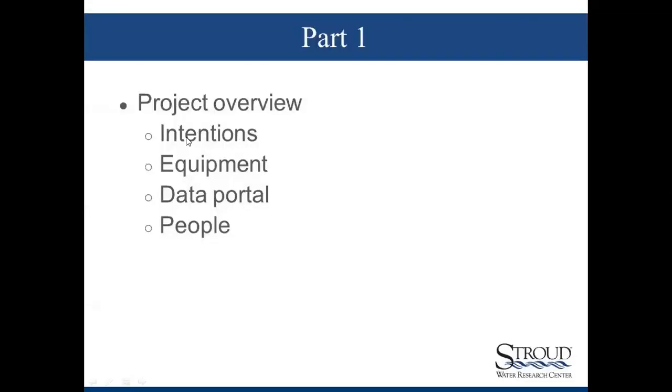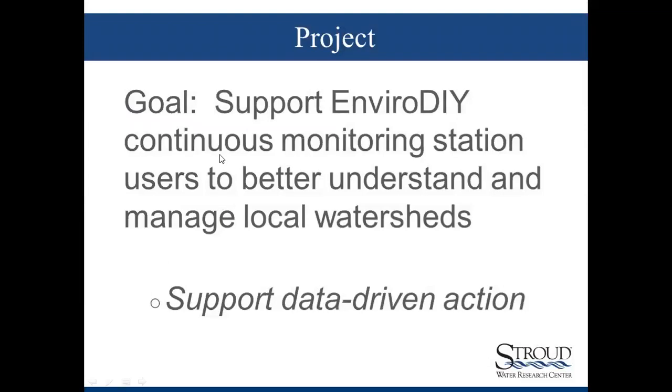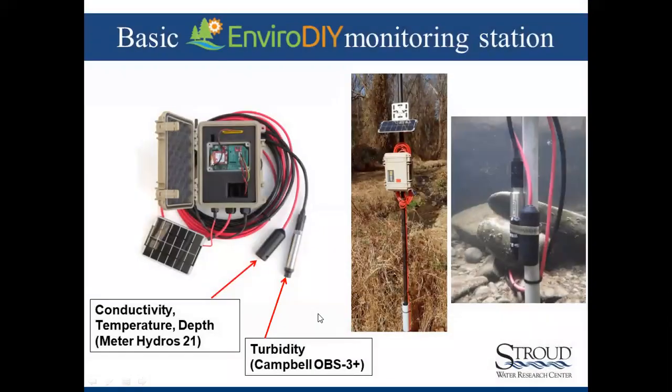Project overview — I'm going to talk about intentions and goals, equipment, the data portal to which data are being sent, and the people supporting the effort. Our main goal here is to support EnviroDIY continuous monitoring station users to better understand and manage their local watersheds — basically to support data-driven action at the local watershed level. The EnviroDIY monitoring stations are primarily equipped with conductivity, temperature, and depth sensors, and sometimes turbidity sensors.